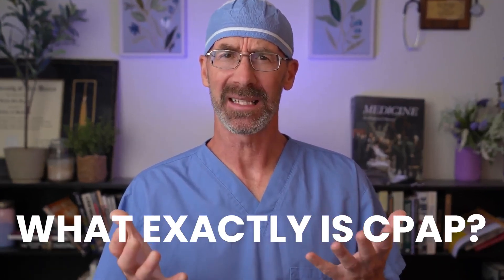CPAP. If you or someone you love has been told they need CPAP, this video is for you. Today, I'm going to tell you what exactly is CPAP, how does it work, does it work, and is it uncomfortable as some people say? Let's break it down.